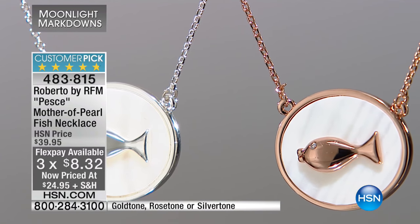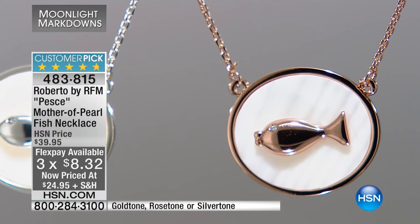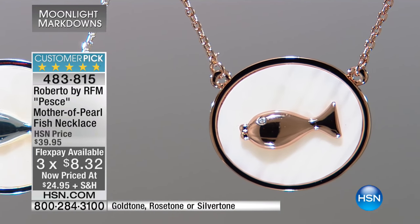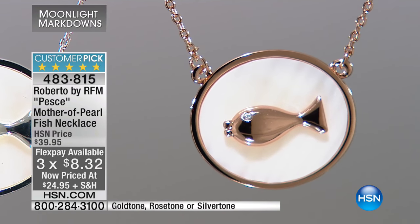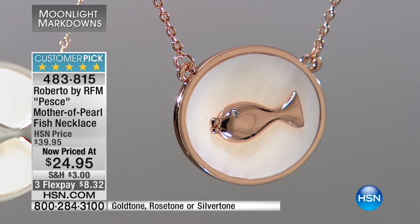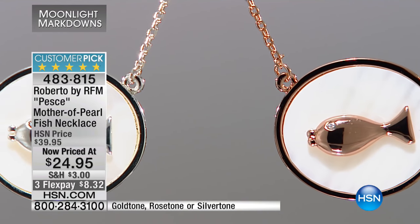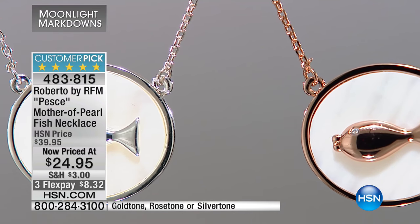That is really a beautiful bezel set Mother of Pearl in three different tones. This would be a great gift — maybe you have a granddaughter or a daughter who loves to wear those t-shirt and jeans types of things and those little necklaces. This is a pendant that's actually attached to the length of the necklace, which is really pretty. I like this one a lot.